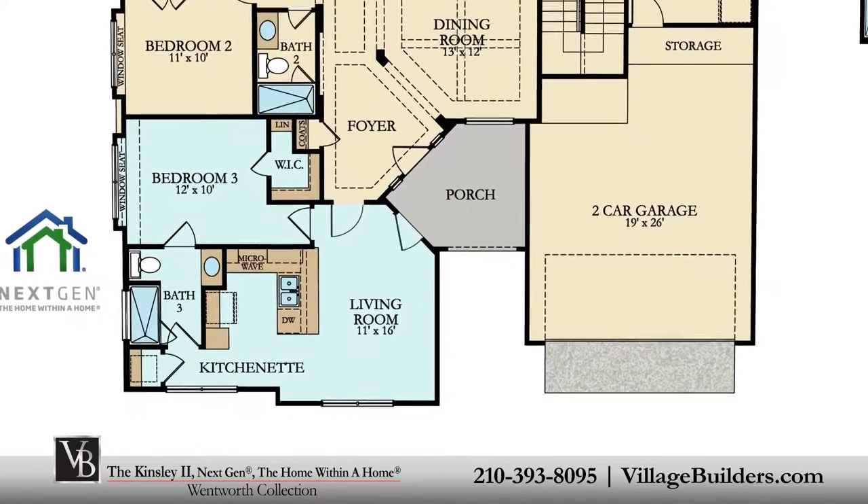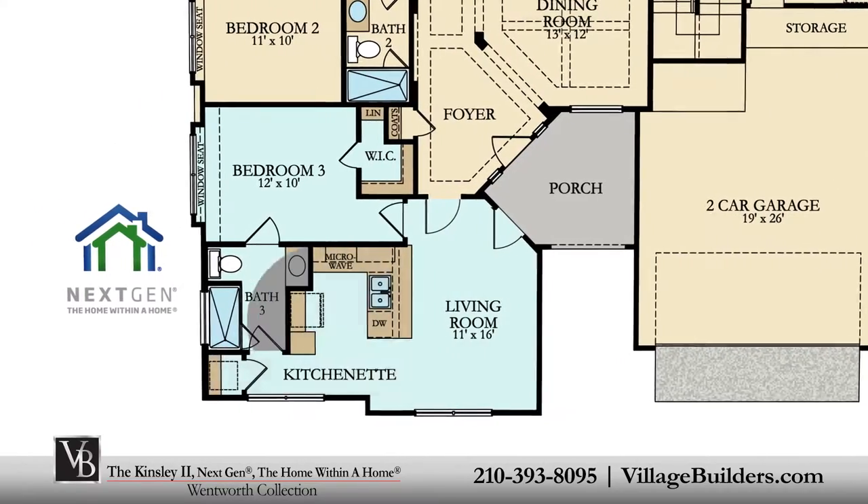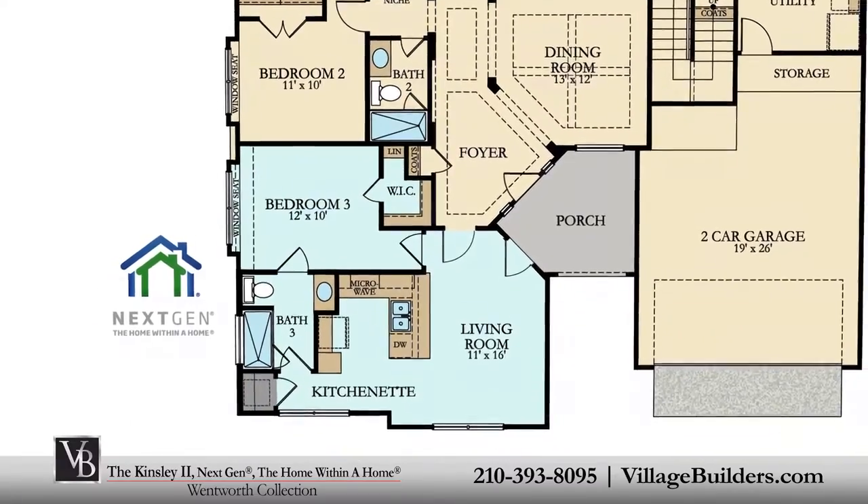It includes its own private entrance, a living room, a kitchenette, a full bathroom, a large bedroom with a walk-in closet, and even its own laundry area.